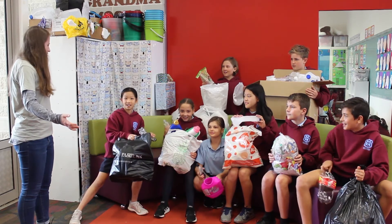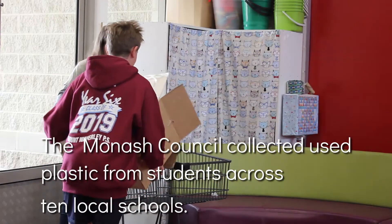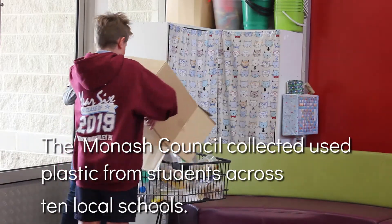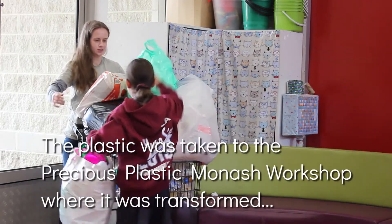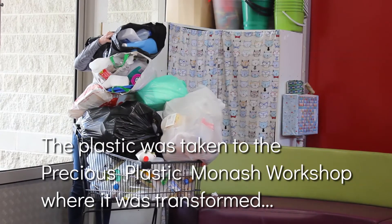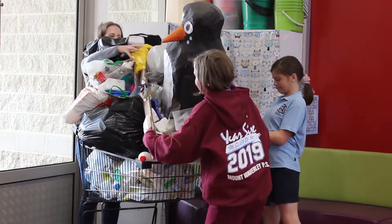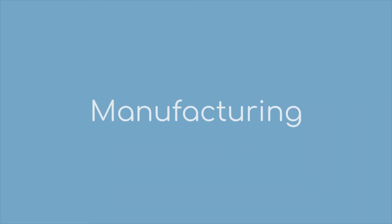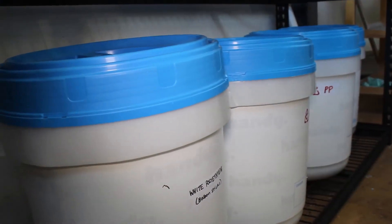You guys bringing some plastic for us? Yeah! So first all the plastic was cleaned, put into colours and then it was shredded into small pieces.